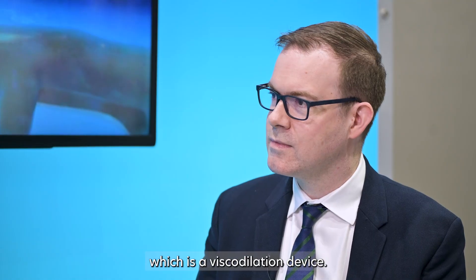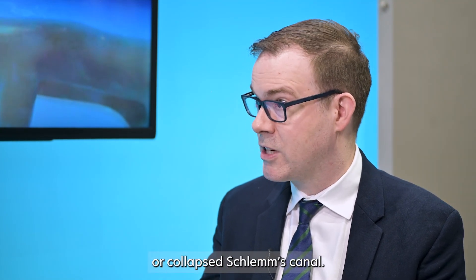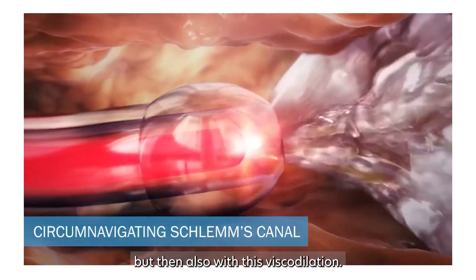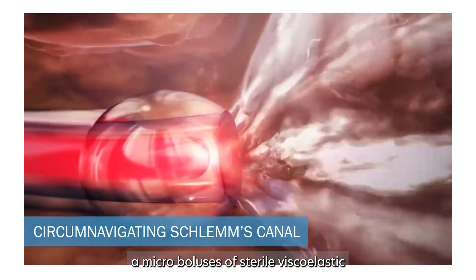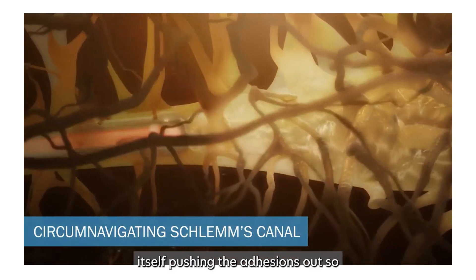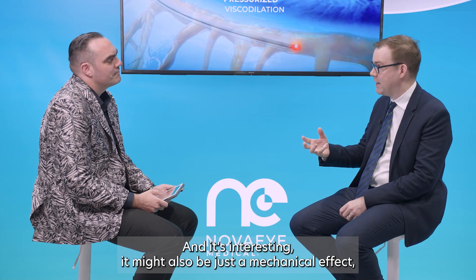You've worked a lot with the iTrack, which is a viscodilation device. What makes the system so good at what it does? We know that many patients with glaucoma have narrow or collapsed Schlemm's canal. We're dilating and breaking any adhesions there are in Schlemm's canal, both with the microcatheter but also with this viscodilation — where we're injecting micro boluses of sterile viscoelastic that dilates the canal. It also helps pushing the adhesions out so that we're not blocking collector channels. It might also be just a mechanical effect, but it's probably also got biochemical effects as well.